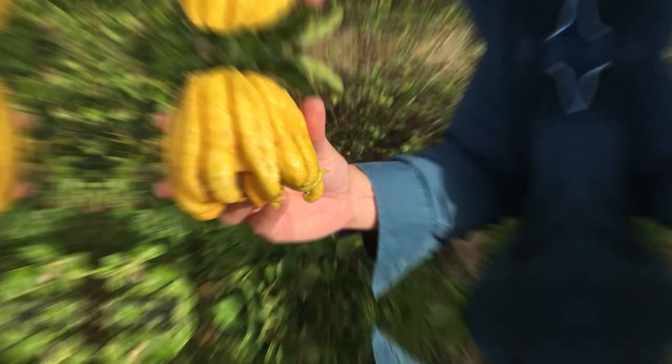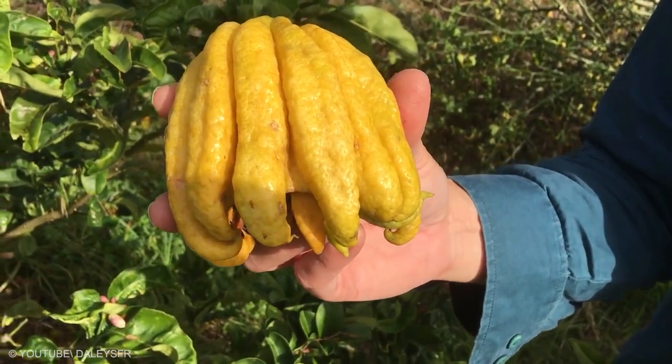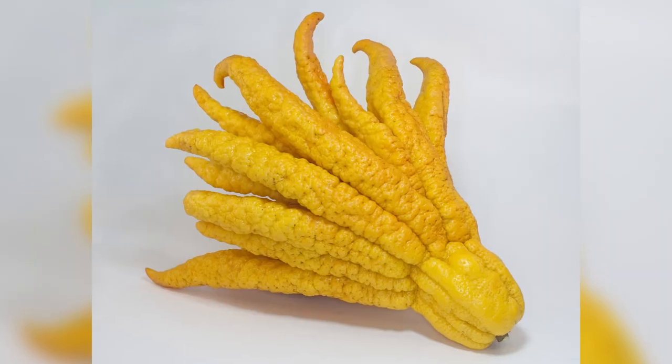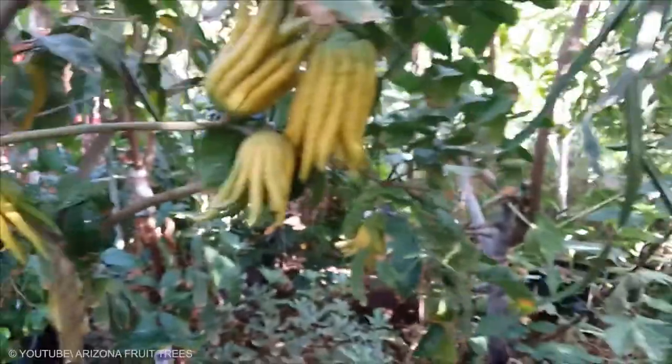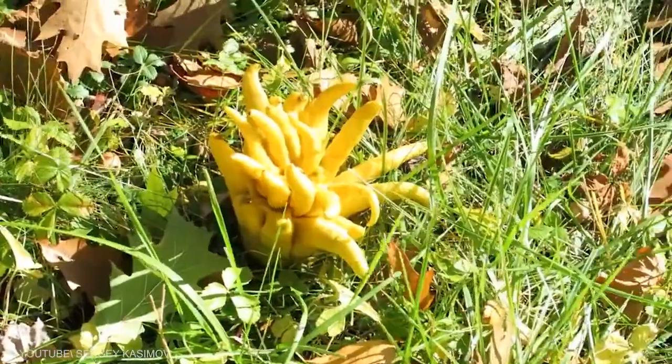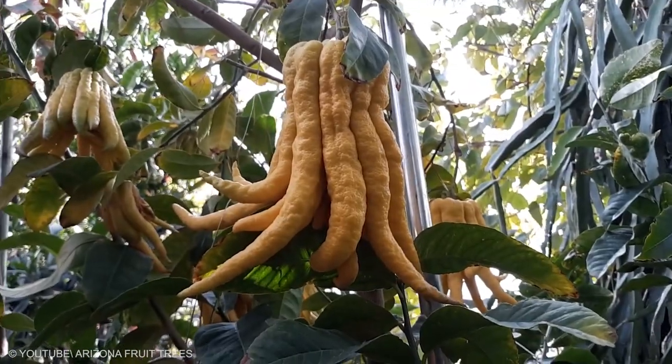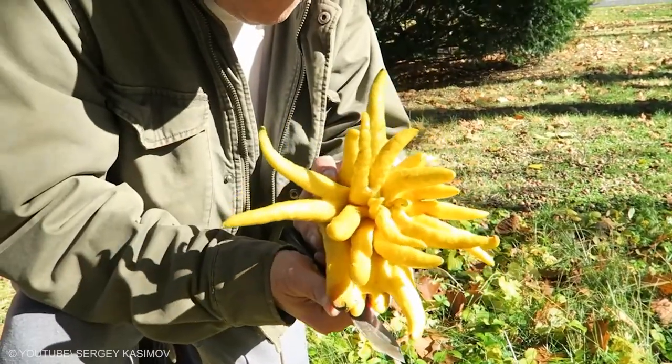Buddha's Hand: multiple different varieties exist, often with considerable variation in the way the fingers are spread. In some varieties, they are close together, while in others, they are splayed out on the open hand. This fruit is largely ornamental, both because of its appearance and aroma.